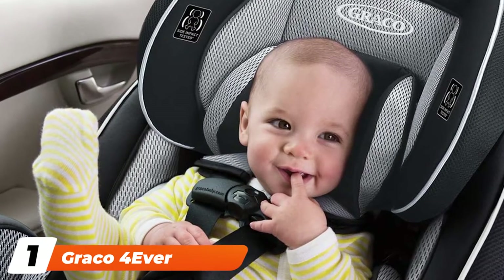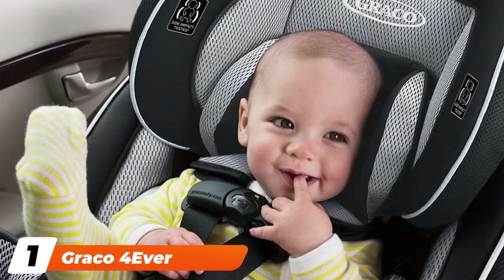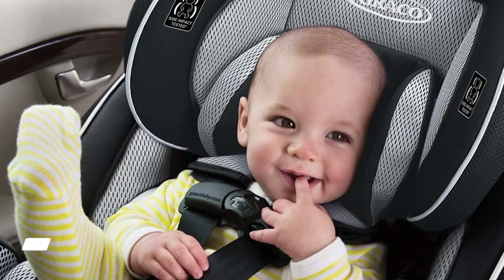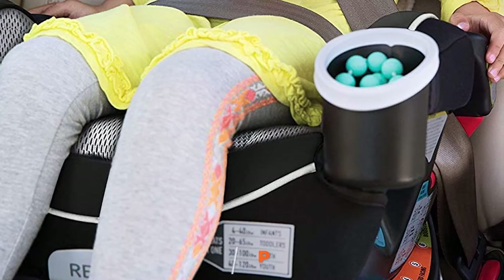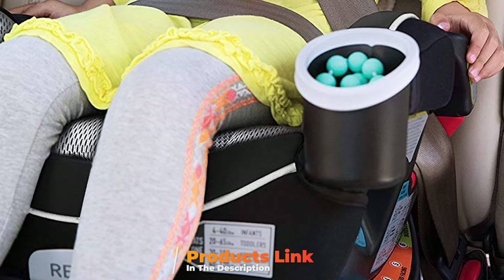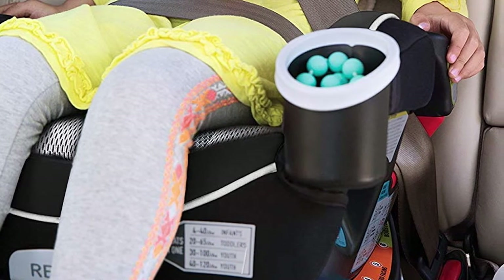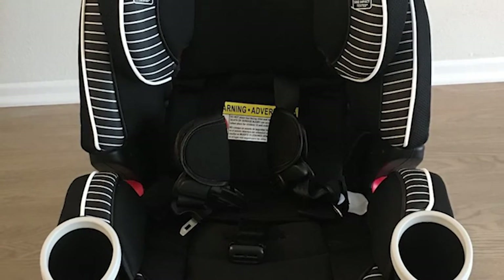At the first position of our list, we have the Graco Forever 4-in-1 Convertible Car Seat. With the aptly named Graco Forever, you only need to buy one car seat for your child, which is why it's the best convertible car seat on the market. This 4-in-1 seat does it all, starting as a rear-facing harness and adapting to every stage of your child's growth.